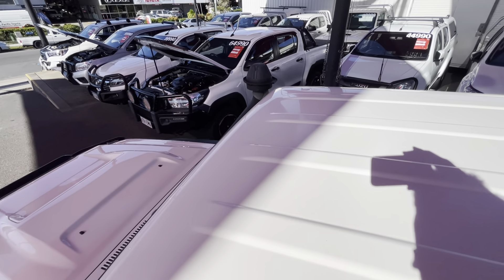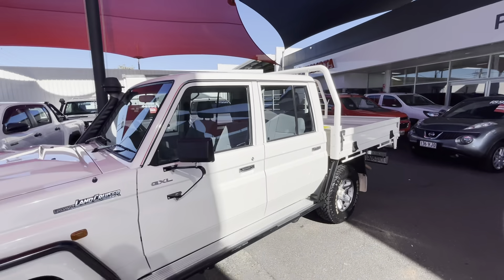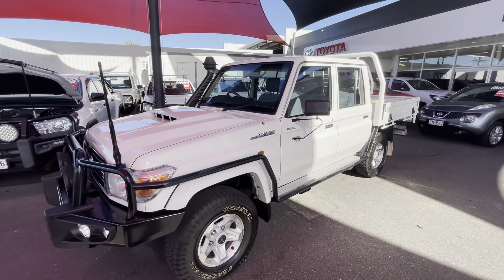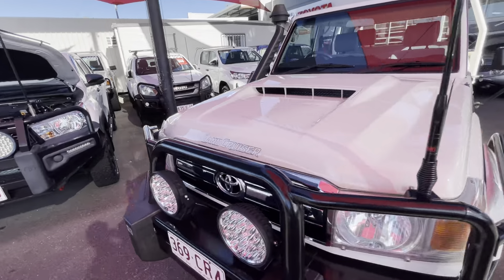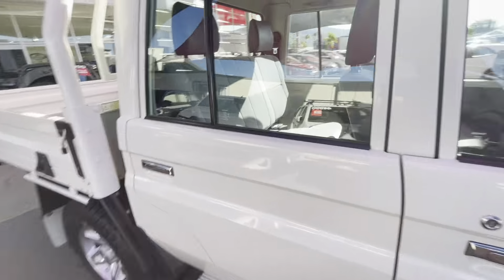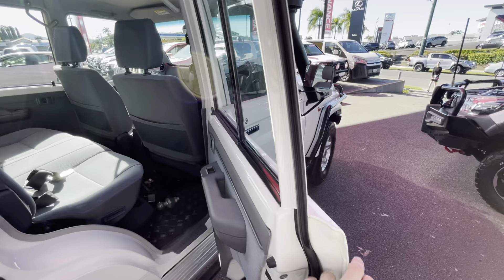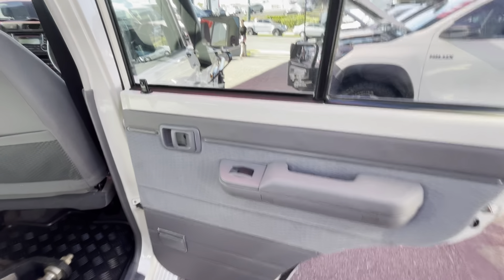Jumping up on the roof — really nice condition up here, no dings, scratches, or dents at all. We'll jump inside now and make our way through the interior. Moving over to this side to get the sunlight out of the camera.